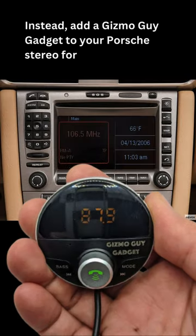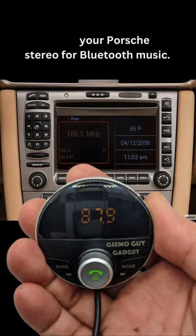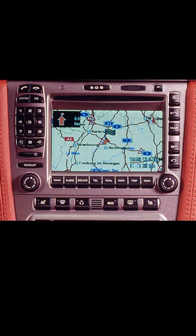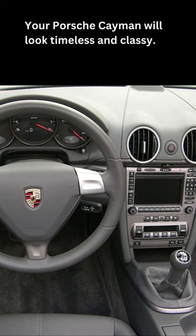add a Gizmo Guy gadget to your Porsche stereo for Bluetooth music. It is crystal clear without static or buzzing noise. Your Porsche Cayman will look timeless and classy.